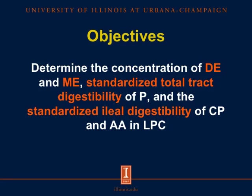The objective of this research was to determine the concentration of DE and ME, calculate the standardized total tract digestibility of phosphorus, and the standardized ileal digestibility of crude protein and amino acids in Lemna Protein Concentrate, and to compare these values with values in fish meal and conventional soybean meal.